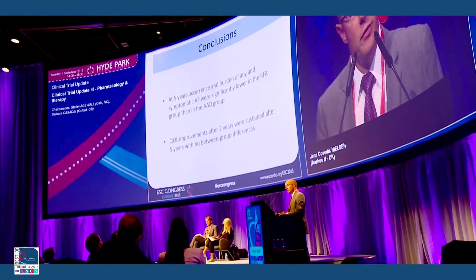At two years, patients' quality of life scores were significantly better than at baseline in both treatment groups with no difference between groups. And now, after five years, quality of life is still significantly better than at baseline with both treatments and without any difference from two years.